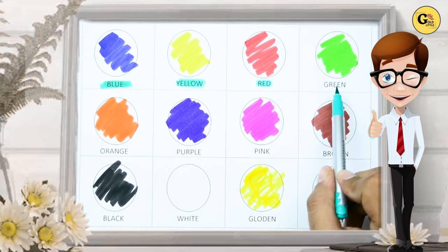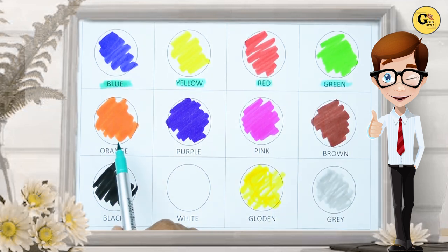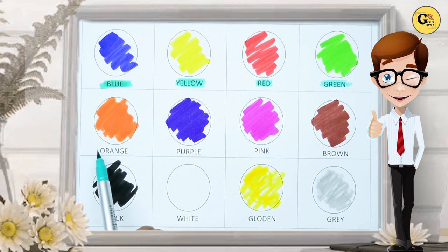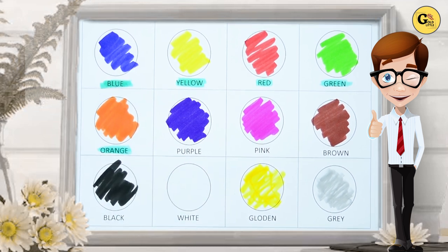Which color is this? It's green. G-R-E-L-E-N. It's green. Which color is this? Yes, it's orange. O-R-A-N-G-E, orange.